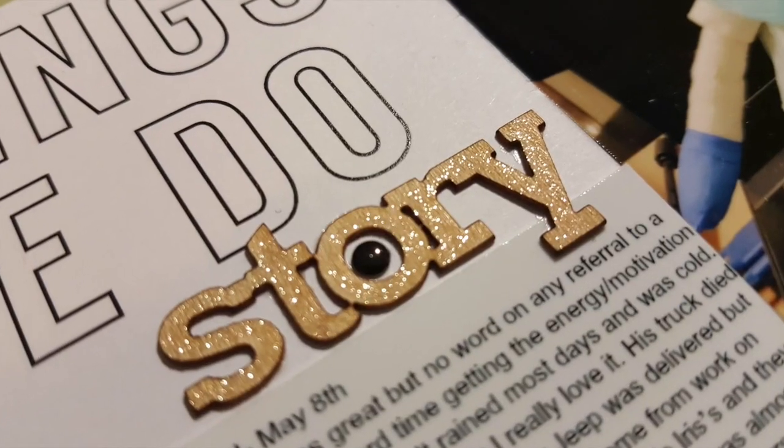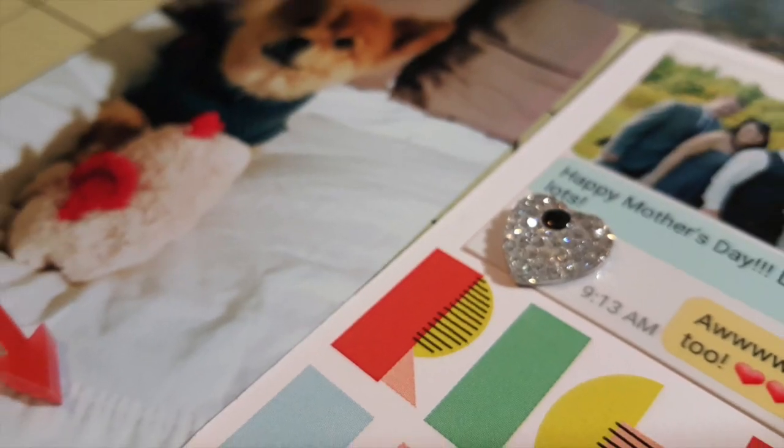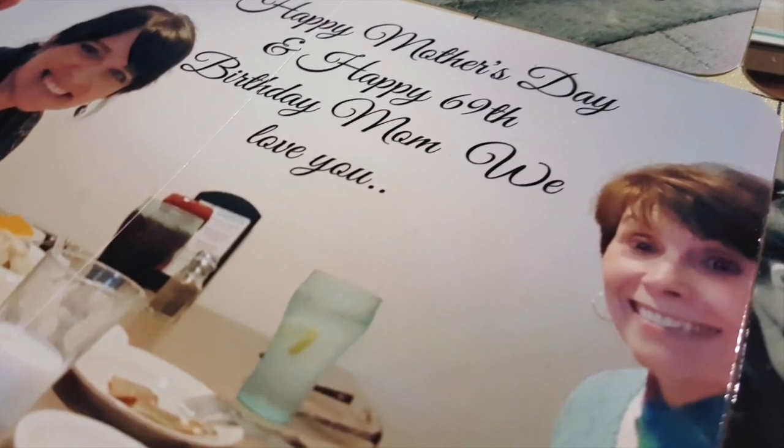Here are some pictures of the finished spread. Thank you guys for joining me, and I will see you guys real soon. Bye, YouTube!